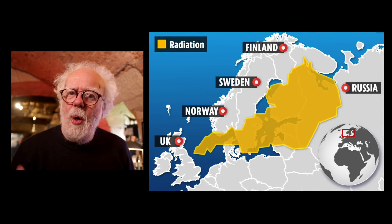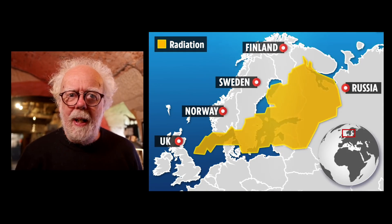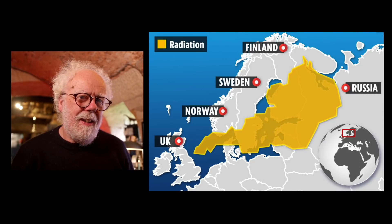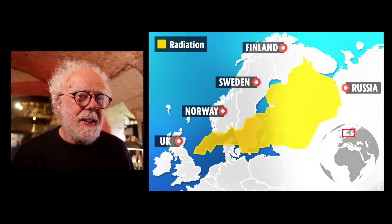So, do we now know where this radiation spike seen in Sweden really came from? Probably not. But do we now know what it is and how it was made? I hope you do. And that took research.